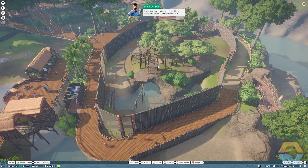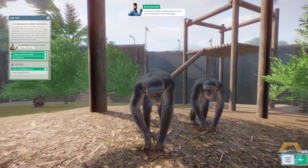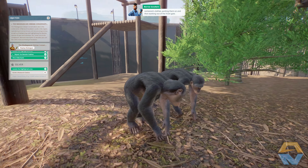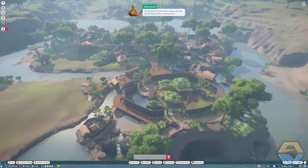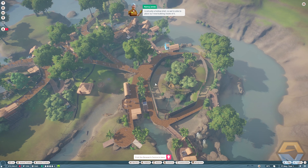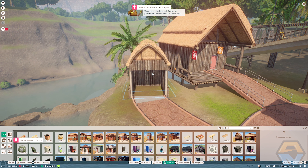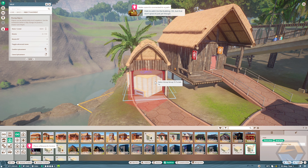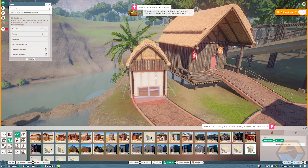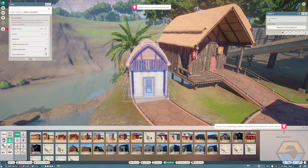I hear you had a bit of an issue with an escaped bonobo — the main thing is you dealt with it swiftly. Now you've probably noticed there's already a building where I want you to build the research center. Don't worry — the building currently there is a hollow shell, so we're able to place our new building inside it. Select the research center for placement, hover over the shell, and it will ask if you want to add the research center to the existing building. First, rotate the research center so it automatically connects to the path when you place it.